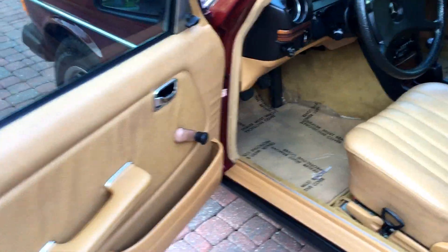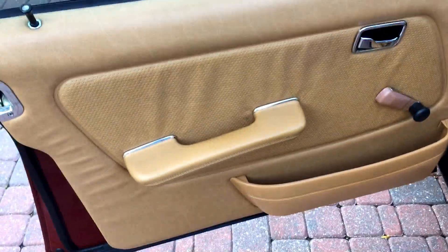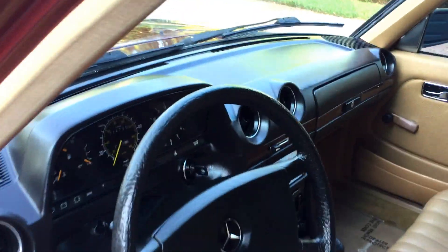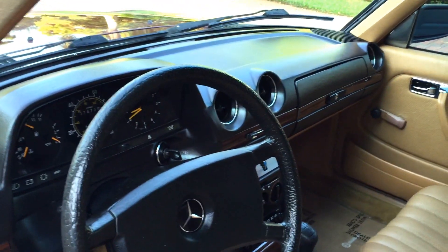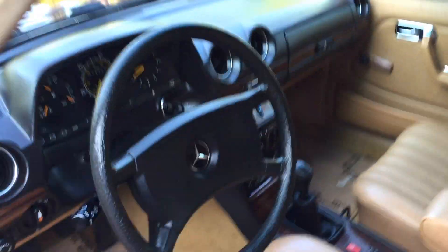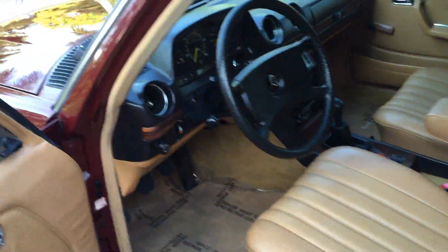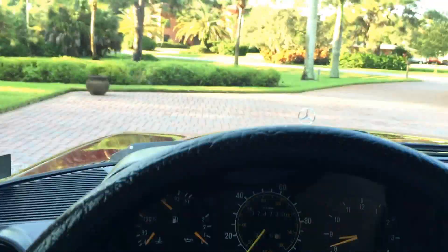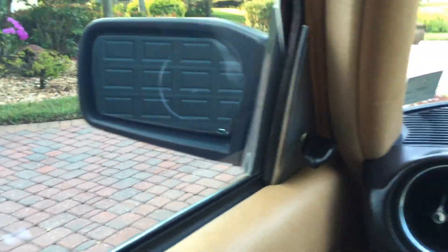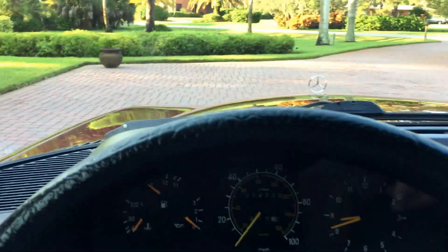The condition continues everywhere — very nice door panels up front, no cracks in the dashboard, no sun damage at all. The wood looks to be in terrific shape, very glossy and proper. The doors still close with that beautiful bank vault sound. There's really nothing on this car to break — no power seats, no power windows. Everything works smoothly and flawlessly, like the day it was new. Totally over-engineered.